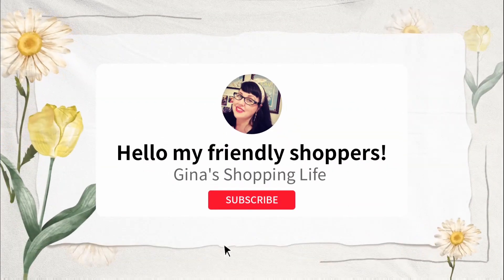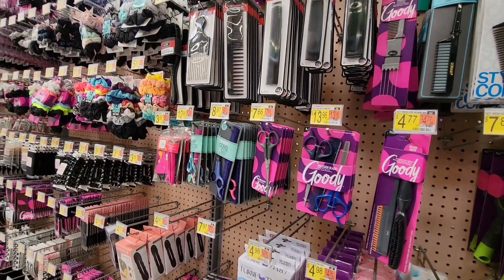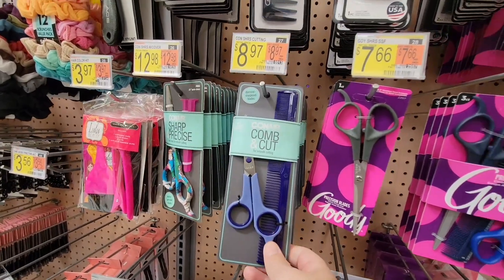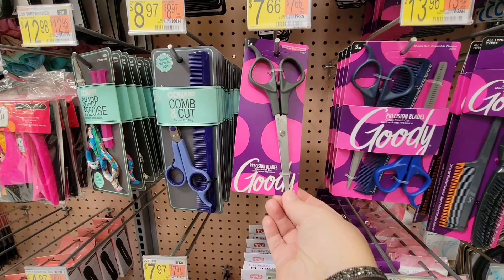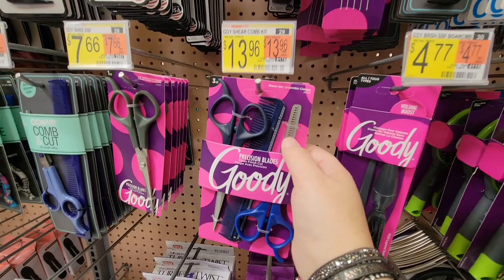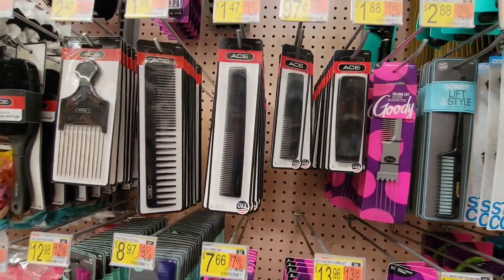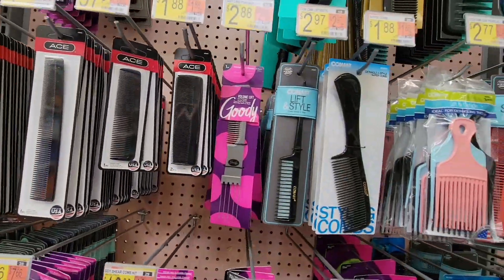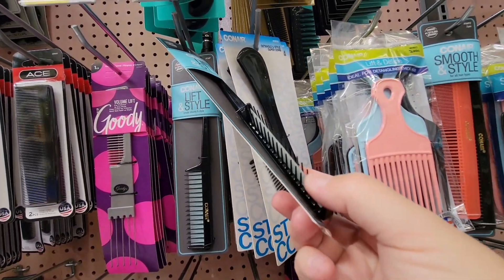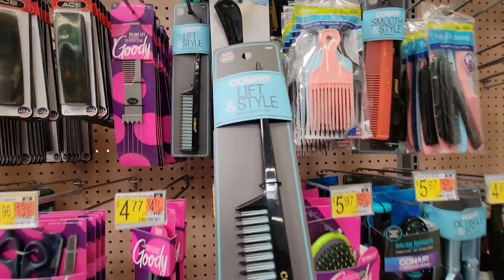Hello frilly shoppers, welcome back to my channel! We're back at Walmart - we lost the beginning footage, so we're jumping right in. I'm looking for a nude little back comb for my hair. I always have a spot that doesn't lay right, so I do a little back comb trick. My current one is not working, I lost the original, and the new ones aren't doing what I want. This one looks interesting - it's only three dollars.